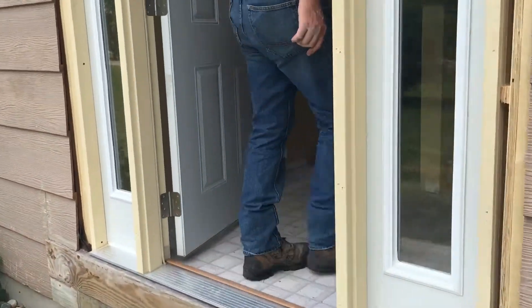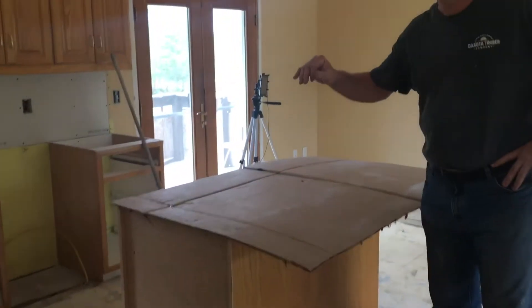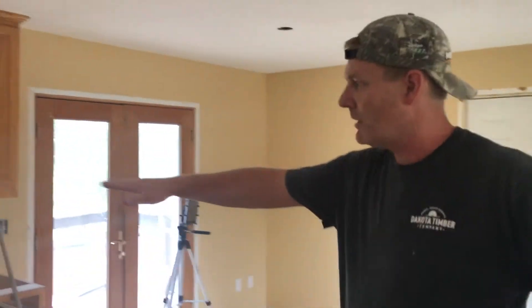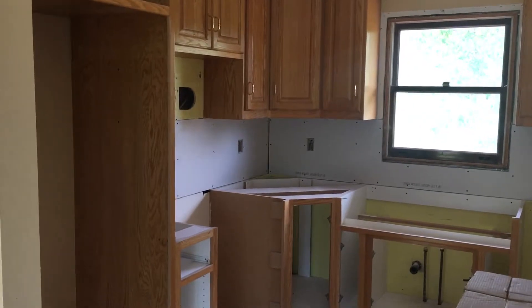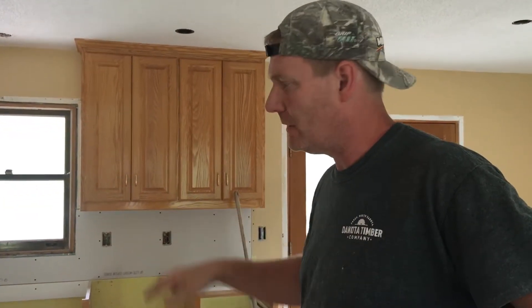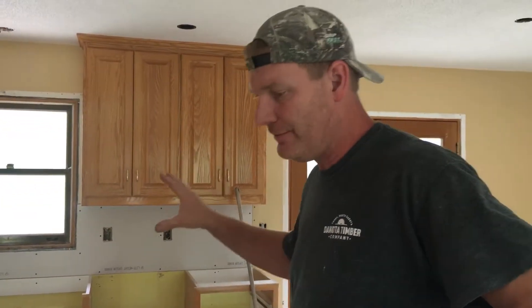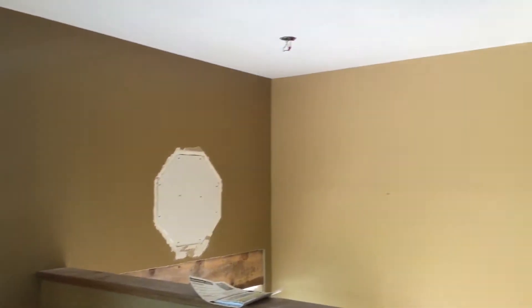We'll come on inside. We completed the sheet rocking so all the drywall is hung. We tore out the backsplash area of the kitchen and replaced that sheetrock. We'll do some taping on there and get that filled in, then we're going to put a tiled backsplash on there with the new countertop. You can also see the window over the door got replaced — it's framed in and sheet rocked so the taper can fill that in.